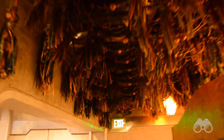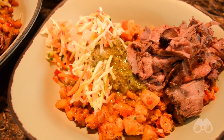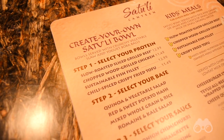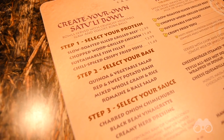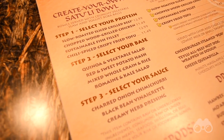At the Satouli Canteen, you have two main entree types to choose from: the bowls or the pods. For the bowls, you get to create your own dish with a protein base and sauce. For proteins, you have slow-roasted grilled beef, wood-grilled chicken, sustainable fish, or chili-spiced fried tofu. For bases, you've got quinoa and vegetable salad, red and sweet potato hash, whole grains and rice, or romaine and kale salad.